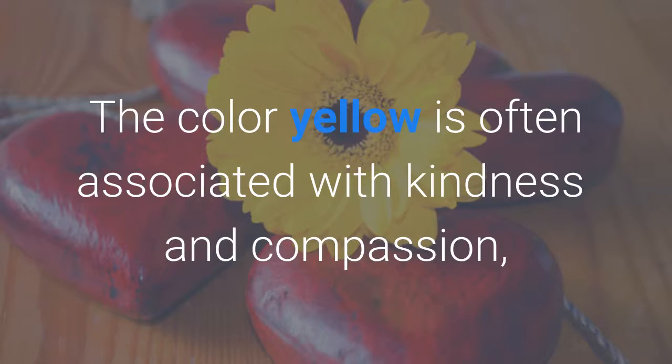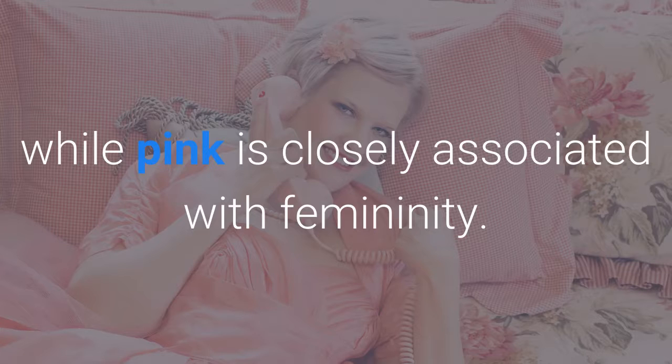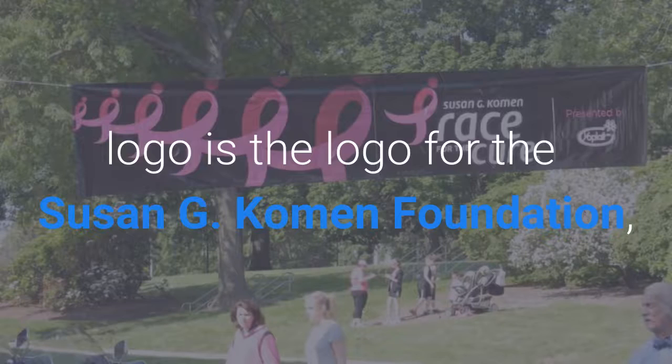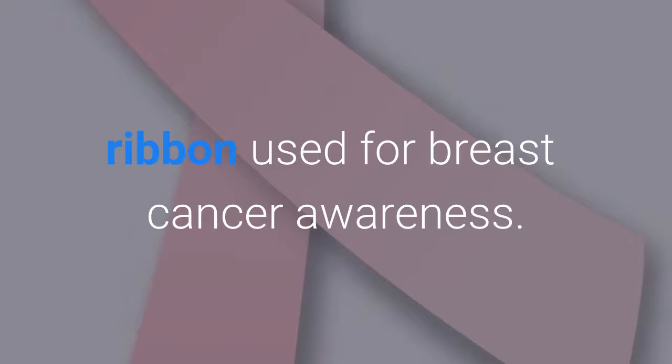The colour yellow is often associated with kindness and compassion as well as with creativity. Orange conveys excitement and warmth while pink is closely associated with femininity. A good example of pink being used in a charity logo is the logo for the Susan G. Komen Foundation, which is a stylised version of the pink ribbon used for breast cancer awareness.